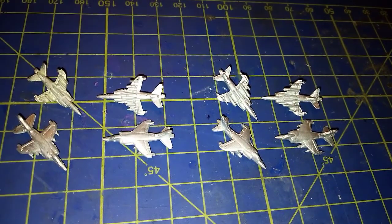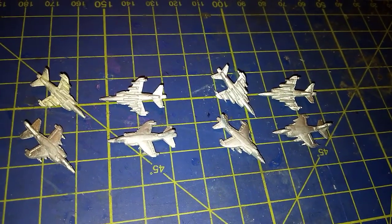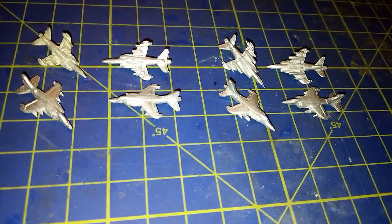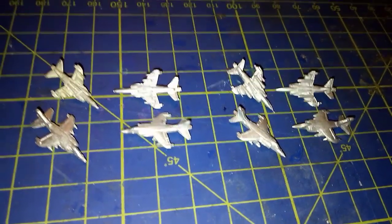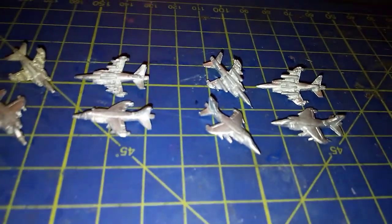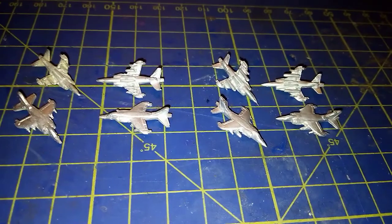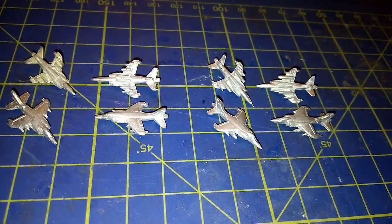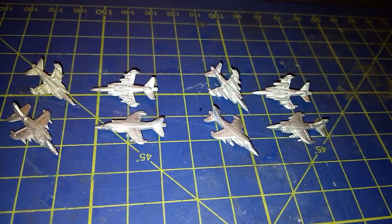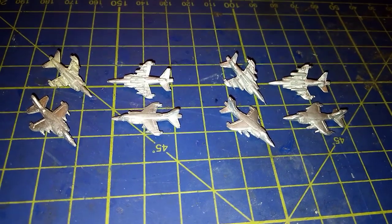These are excellent little models. Whether you're doing the Falklands War, operations in Europe, or the Balkans War for the Sea Harrier, they would be an excellent choice. Thank you very much. If you like, you can hit the subscribe button. In the next episode, we will be covering the Saab Draken. Thank you very much — bye-bye.